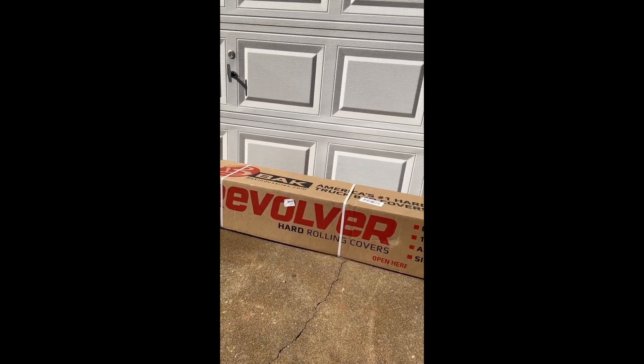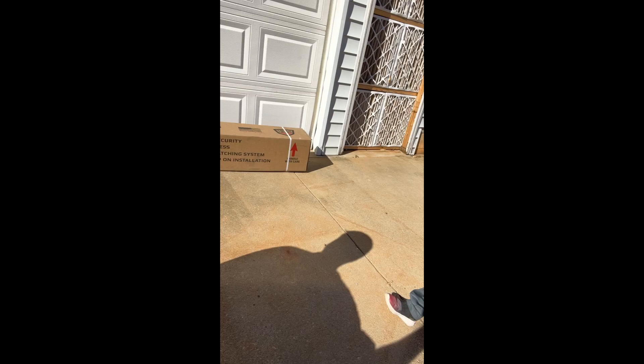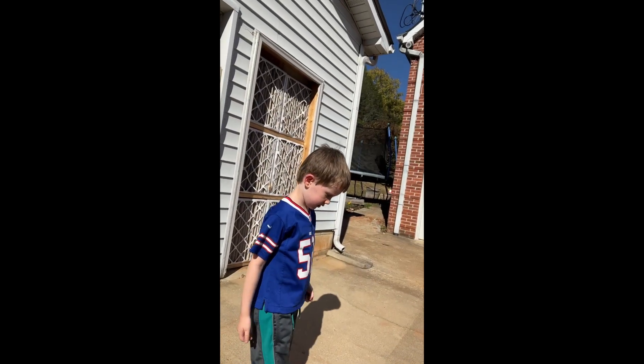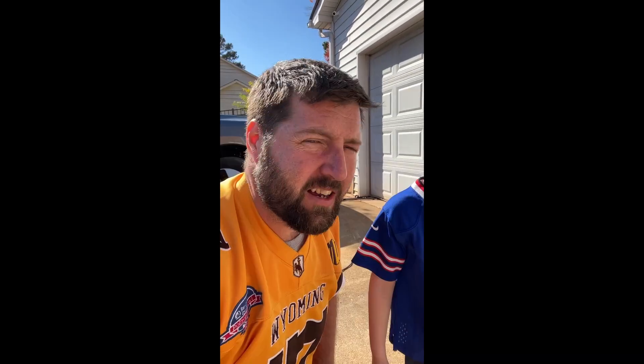I ordered this — I didn't even realize it was coming today. I am so excited. Oh my god, wow. I can't wait to get this on. Now I'm excited enough for both of us. So I got a BAK Revolver — I'll have a link to it in the description below.